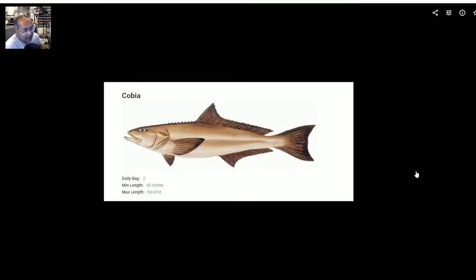This one is a cobia. Haven't caught one on the piers in the past, but we've heard of other places. There's an opportunity to catch — looks like two a day — and a minimum length is 40 inches. It's been a while since I've actually been out in the gulf fishing for cobia. Back then there was no limit, and I believe the minimum length was a lot smaller than 40 inches — I think it was more like 29. That's the cobia.